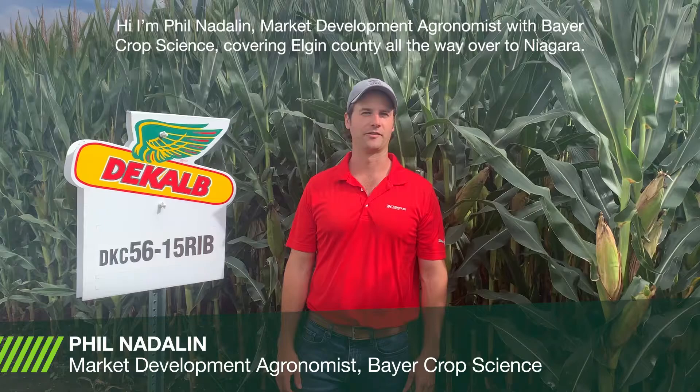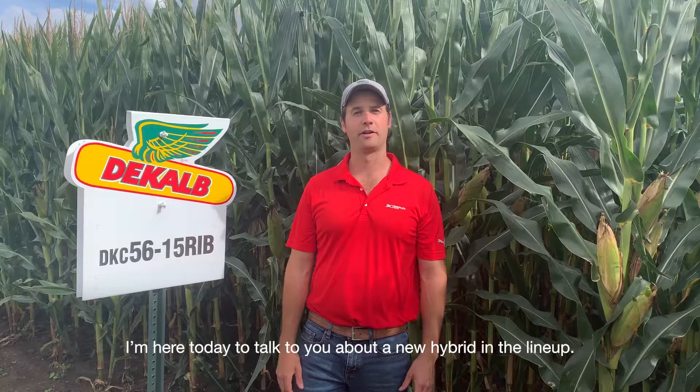Hi, I'm Phil Nadelin, market development agronomist with Bayer CropScience, covering Elgin County all the way over to Niagara.